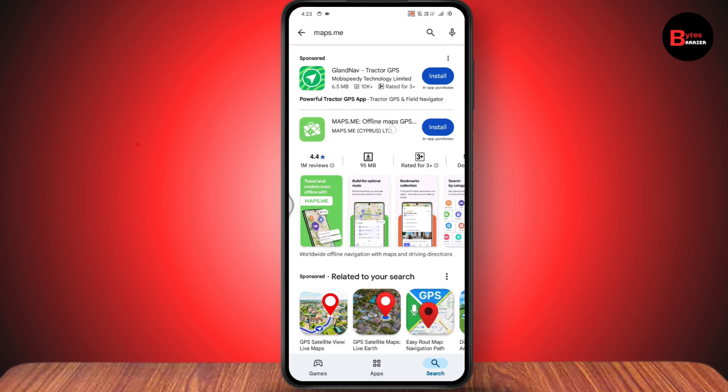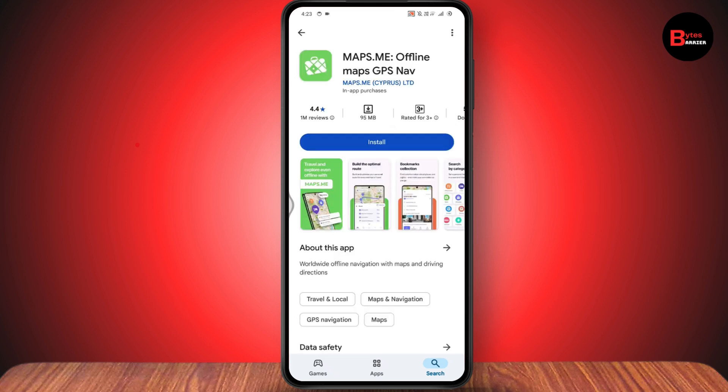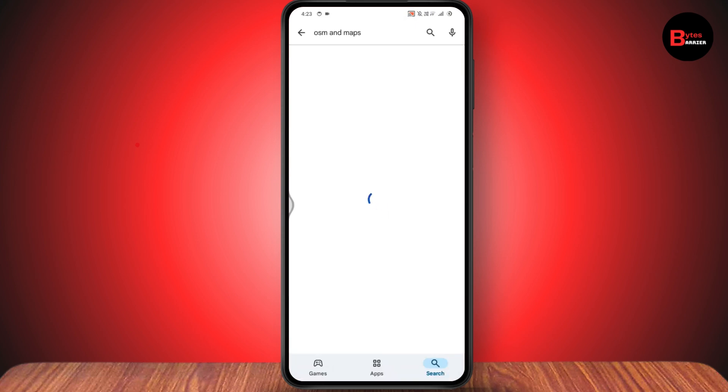The second application is Maps.me. It's also one of the best free GPS apps for Android and is easy to use.